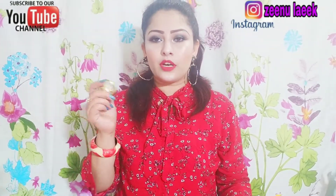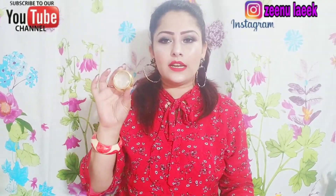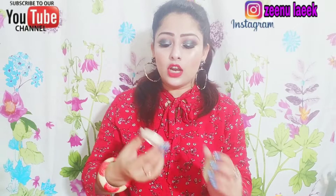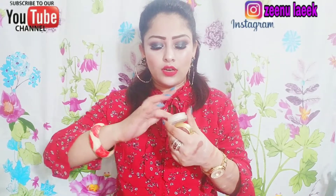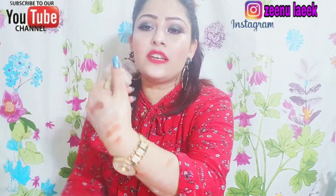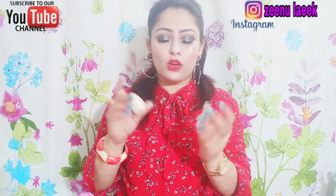Now I am going to show you a cream highlighter. I prefer cream highlighter, especially in the monsoon season. This is the Color Screen cream highlighter in a gold color. You can see the pigmentation — it looks very natural and dewy. I use it a lot and it is a favorite of mine.